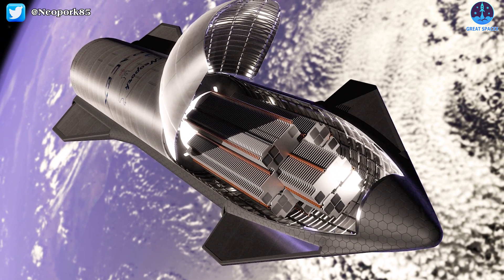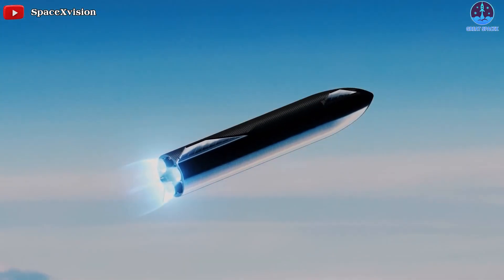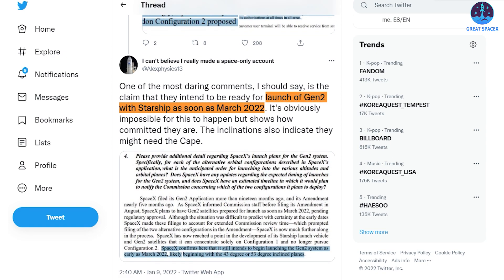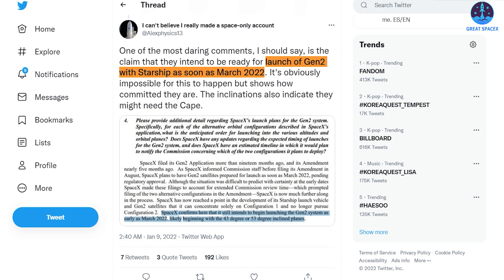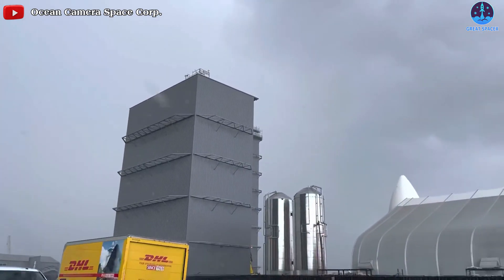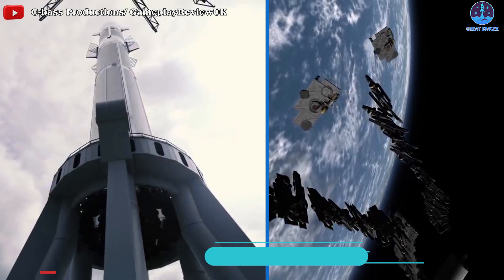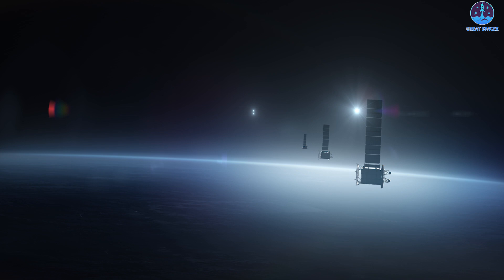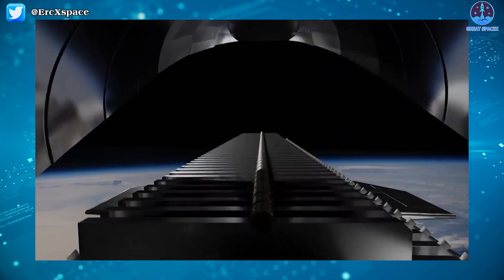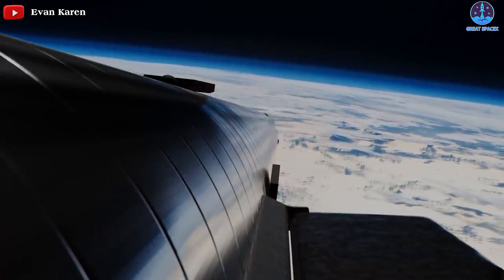SpaceX is instead focusing on a configuration leveraging its upcoming Starship vehicle. The decision follows development progress that exceeded the company's expectations, and SpaceX still intends to begin launching Starlink Gen 2 satellites as early as March 2022. However, this is not an implicit claim that Starship will be ready by then. While SpaceX confirms it's settling on a Starlink Gen 2 configuration that will explicitly depend upon Starship for the full 29,988-satellite constellation's timely, cost-effective deployment, FCC licensing is almost inherently unconcerned with how the constellation gets into space — meaning SpaceX will be free to launch Gen 2 satellites on any rocket it wants if or when the FCC approves the constellation.